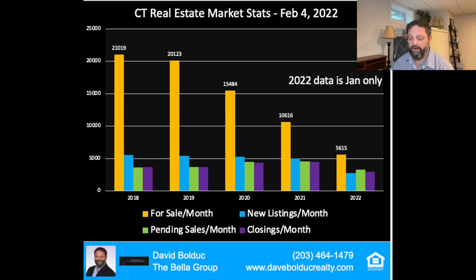The big takeaway on this chart is the orange bars are in a steep decline, which is the number of houses for sale. If you're a buyer, you've seen this.